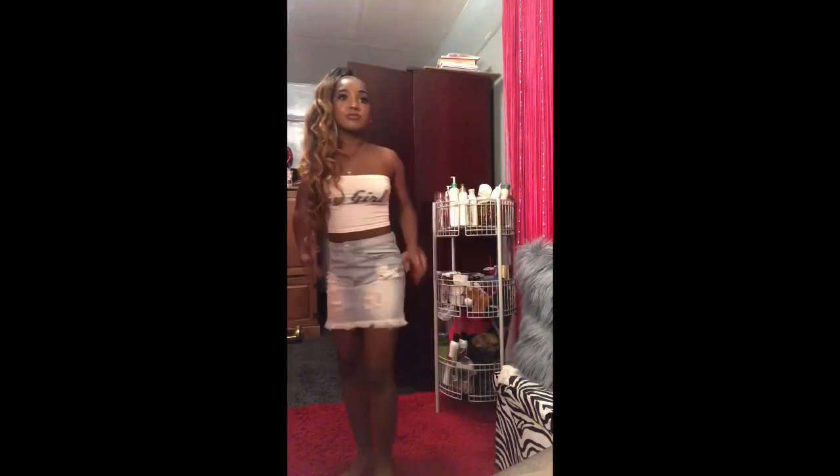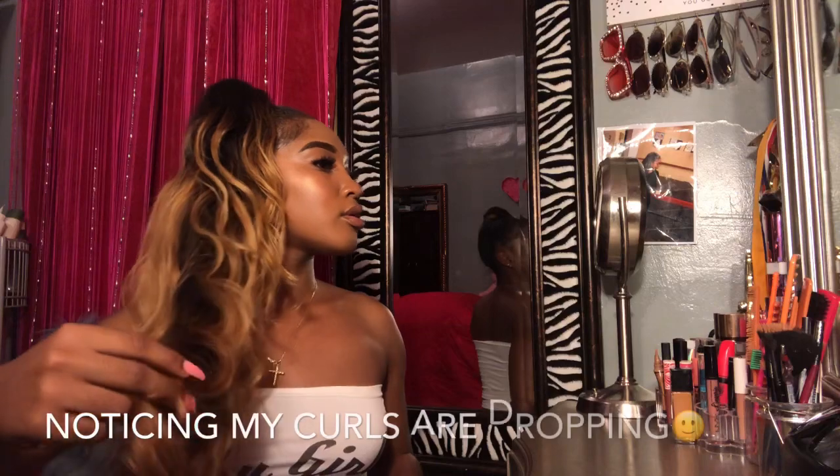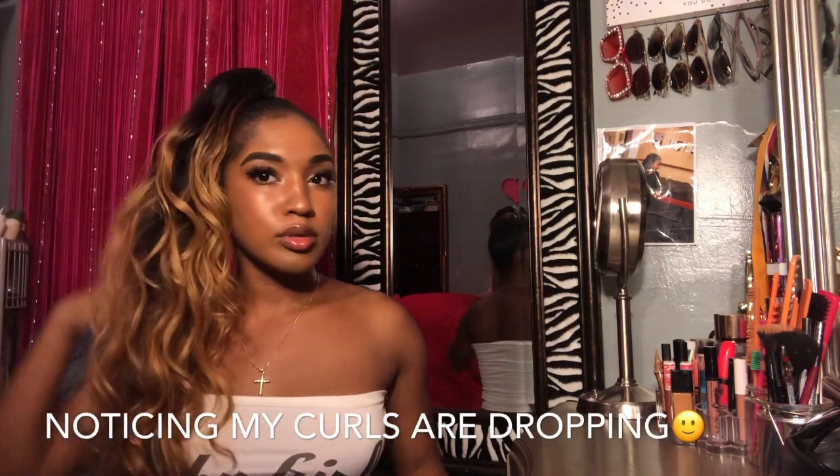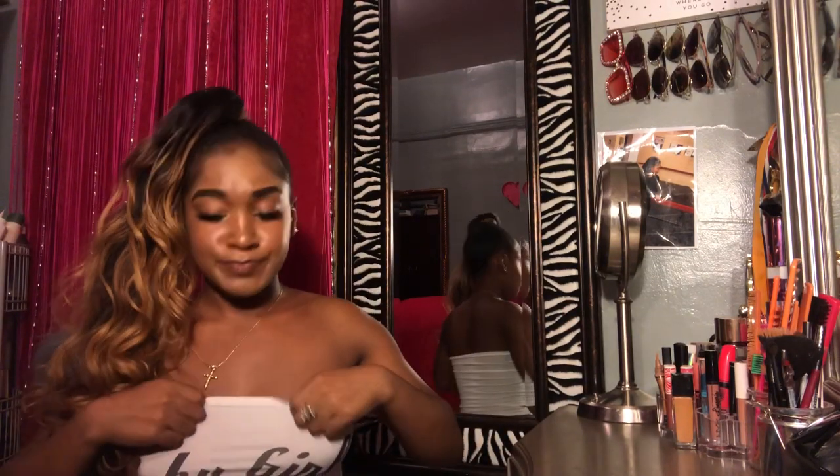This skirt looks pretty cute on — it's a good length, I like it. The last skirt I got was this black skirt.